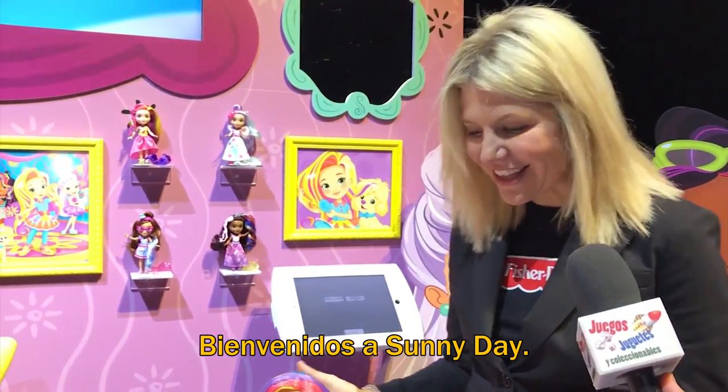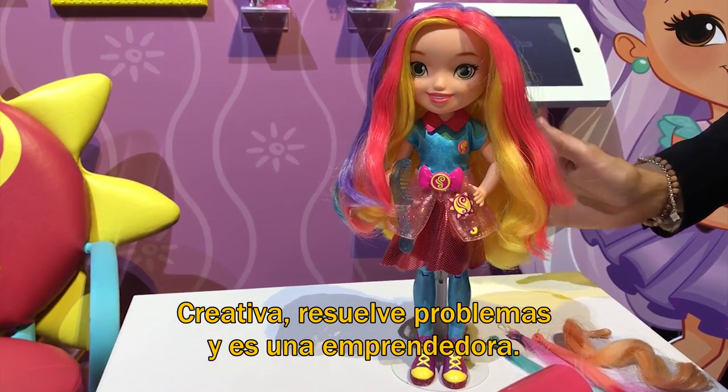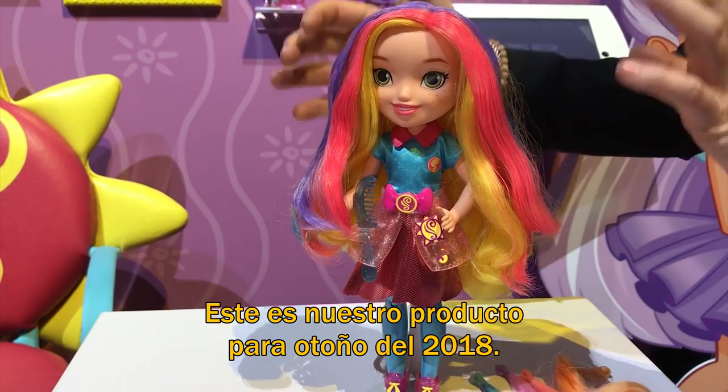Welcome to Sunny Day. Sunny is a ten-year-old master hair stylist. She's a creative problem solver and she's an entrepreneur — she owns her own business. Right here we have our media driver for fall 2018: it's our magic color change Sunny.